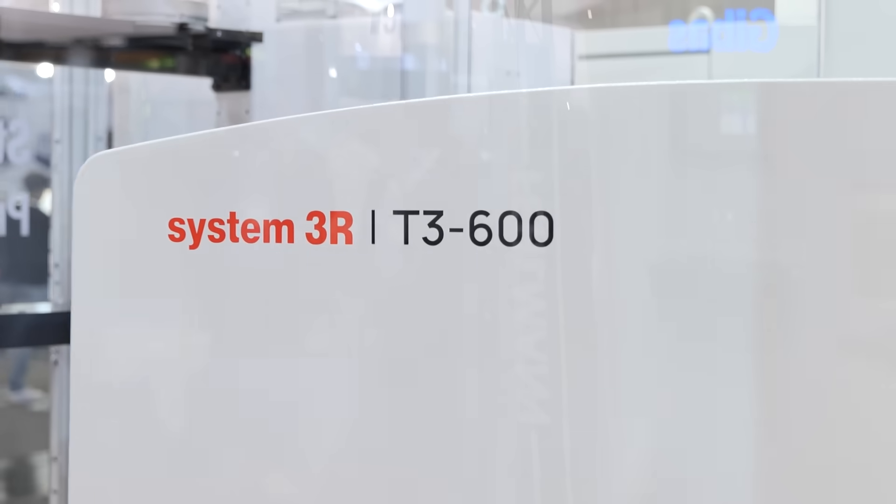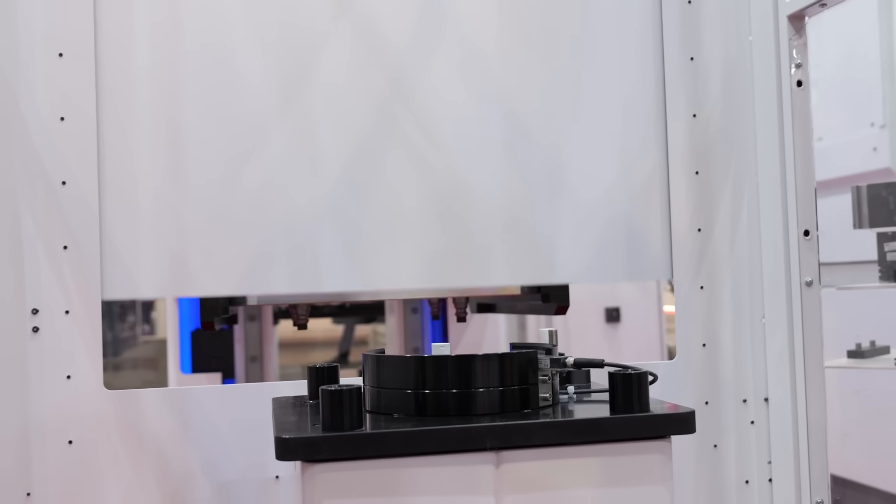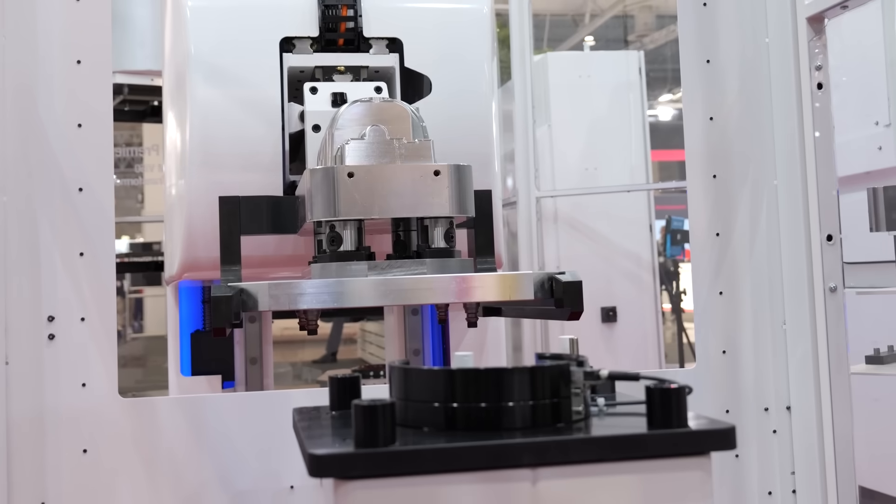If you're looking to increase the productivity in your machine shop, look no further than this brand-new world premiere of the T3600 from System 3R. Francesco is going to tell us all about it. Tell me about this system and why have you brought it to market?